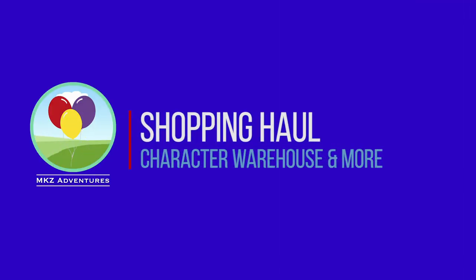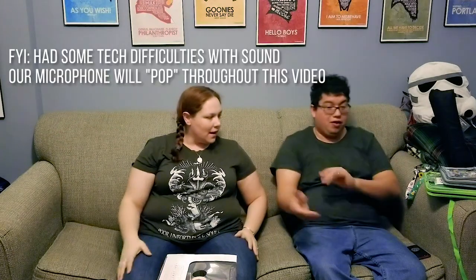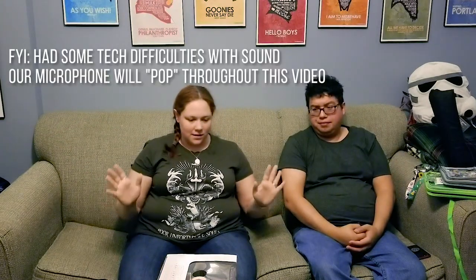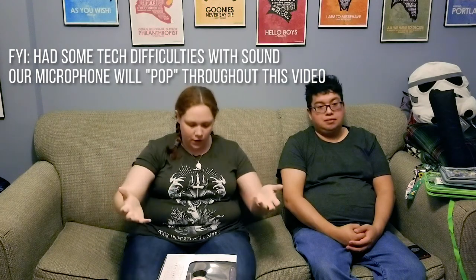Hello! We are here for our final haul video. We've been back now a few weeks and honestly we haven't put anything away from what we've purchased so we could do this video for you guys. Let's get started. We're going to start with stuff that we bought at the Character Warehouse, which we never got a chance to do a haul video for because we were just running, running, running during that whole time as you guys saw.